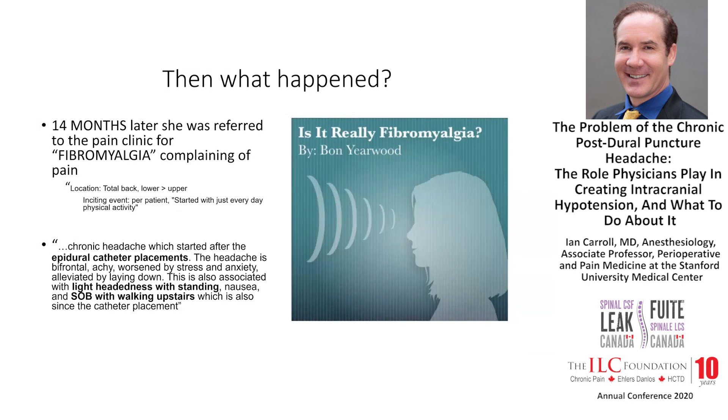She was complaining of pain in her total back, lower greater than upper, starting every day with physical activity. In the note from the Stanford Pain Clinic, it was noted: chronic headaches which started after an epidural catheter placement. The headache is bifrontal, achy, worsened by stress and anxiety, and alleviated by laying down. At this point we're all thinking about CSF leak.